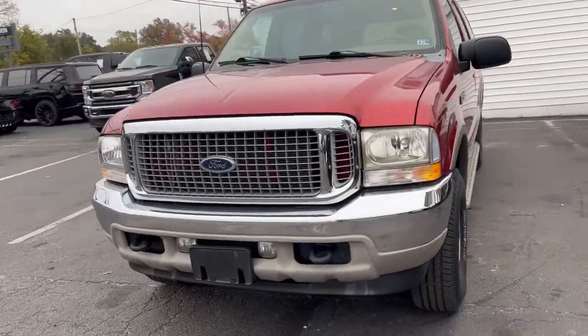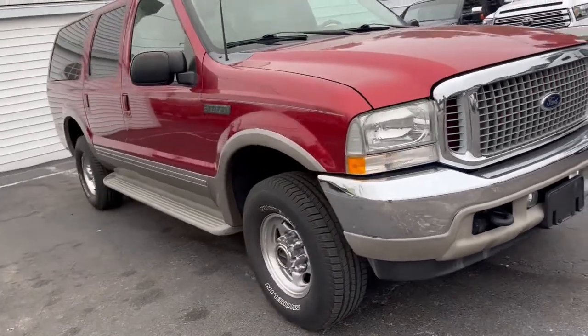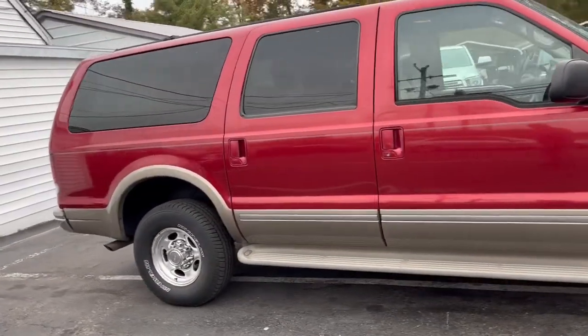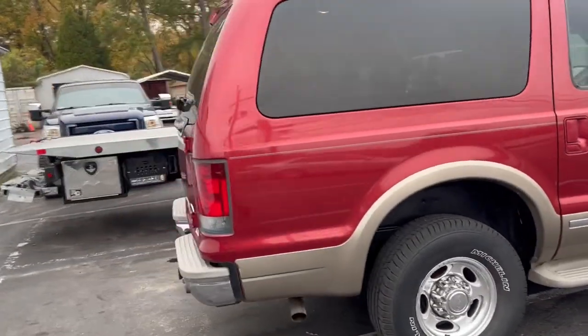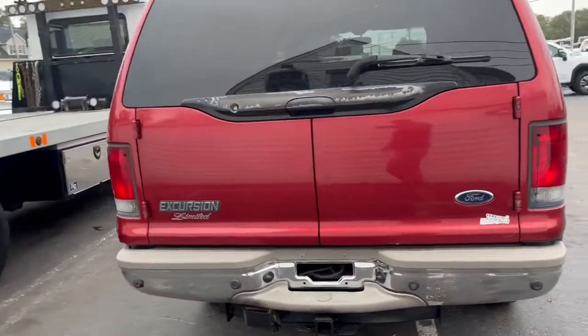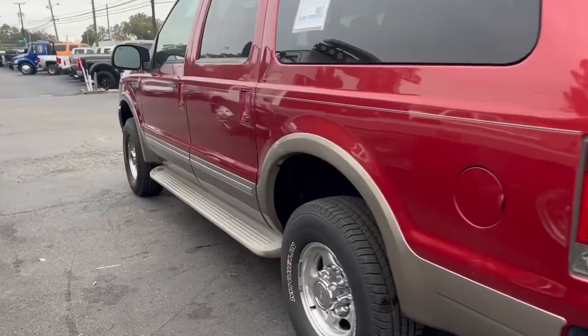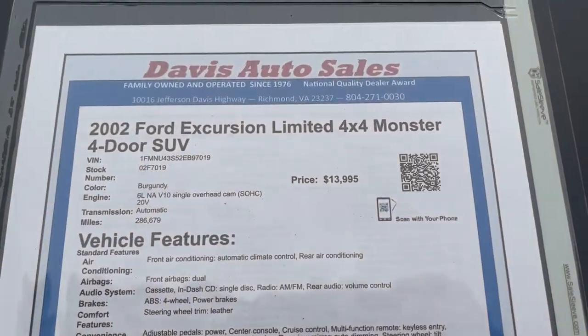I've had quite a few requests for a video on this Excursion. This is one of our less expensive gas motor Excursions, but a very, very decently clean unit. We have personally driven this — I've had one of my guys drive it twice running errands. We actually used it as a shuttle vehicle to pick up some of our new trucks when they arrived not long ago, a couple hundred miles. It's a 2002 with almost 300,000 miles.